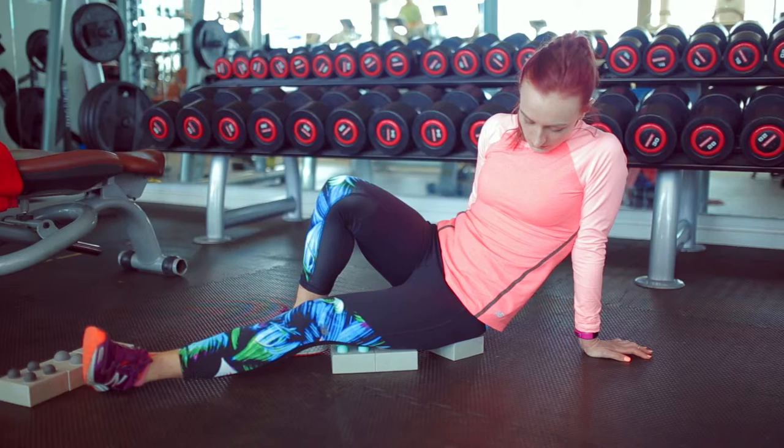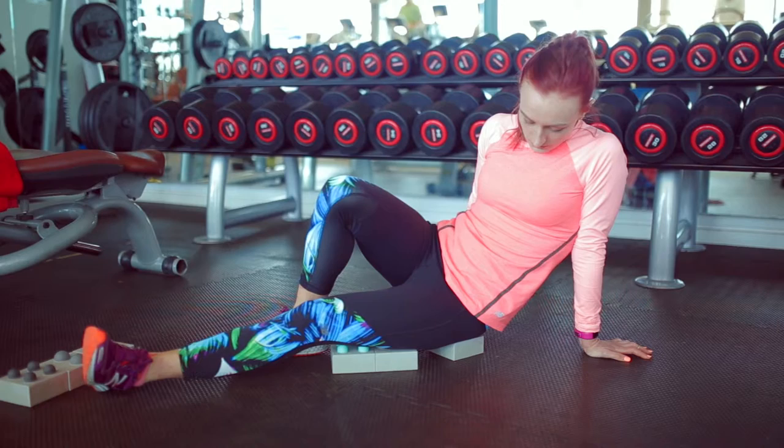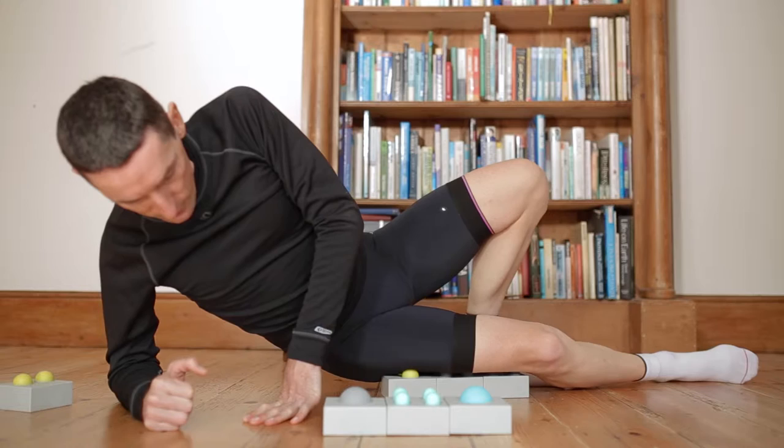Well Bricks were created with everyone from elite athletes to weekend warriors, musicians, and desk workers in mind. Before Well Bricks, I was unable to find an effective product to relieve mine or others' muscle tightness, and I was often injured.